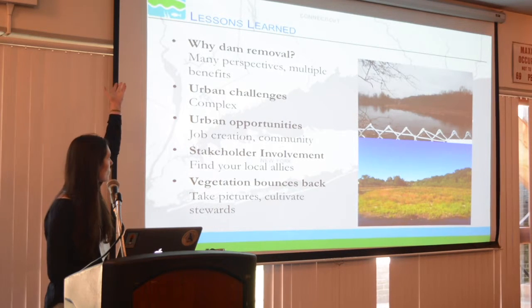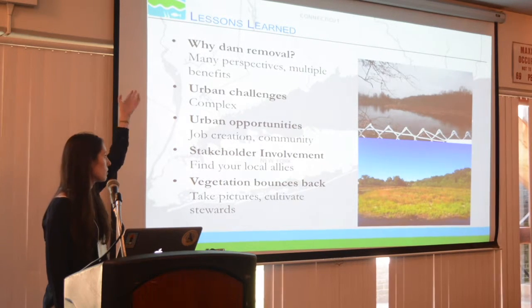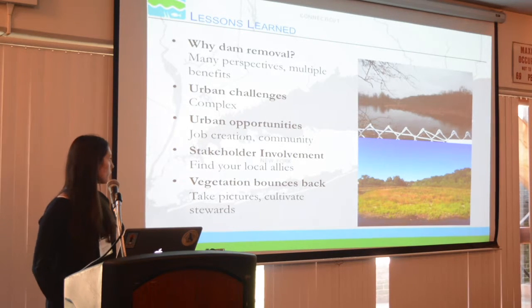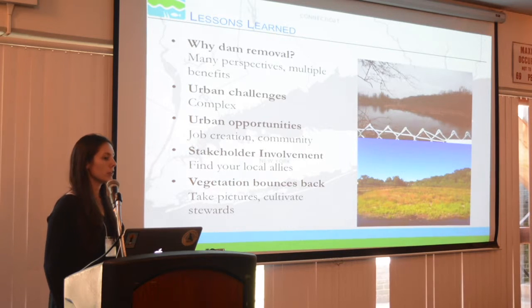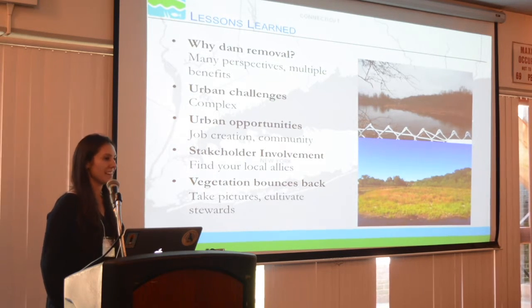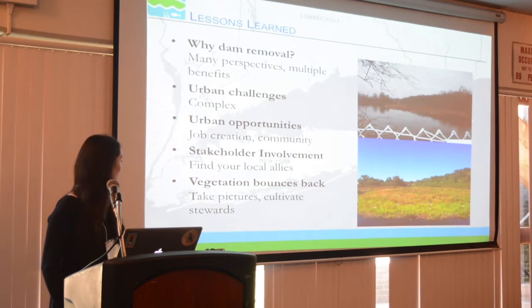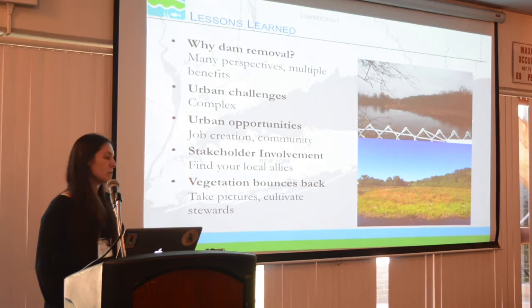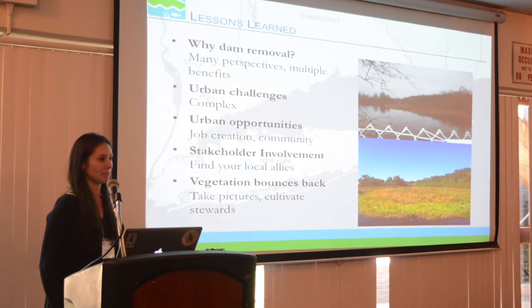Many perspectives, multiple benefits. Urban sites are very challenging, but I think there are real opportunities for job creation, community involvement, and urban environmental improvement. Find your local allies — if they're next door, that would be great. And vegetation does bounce back — take pictures. Thank you.